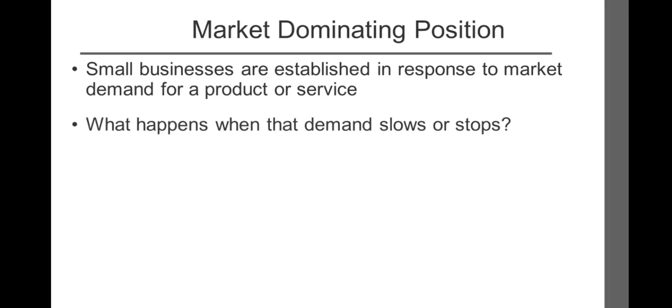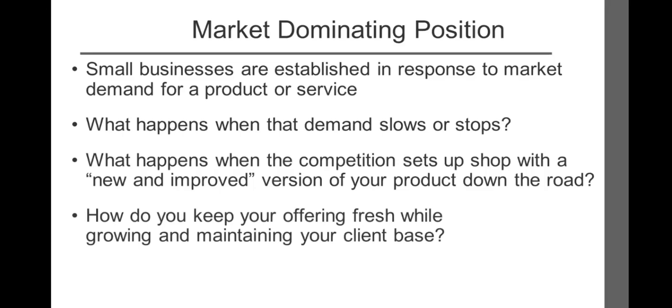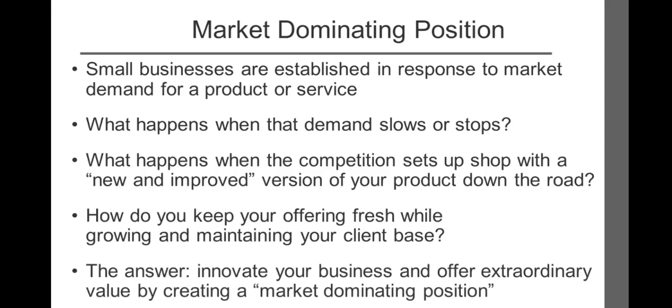However, what happens when that demand slows or stops? What happens when the competition sets up shop with a new and improved version of your product down the road? How do you keep your offering fresh while growing and maintaining your client base? The answer: innovate your business and offer extraordinary value by creating a market-dominating position.